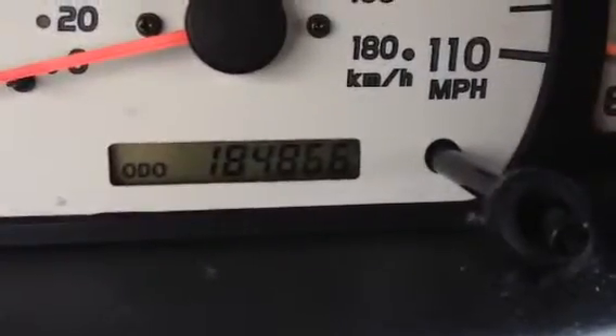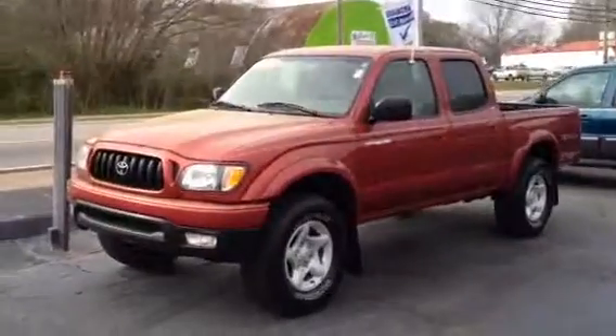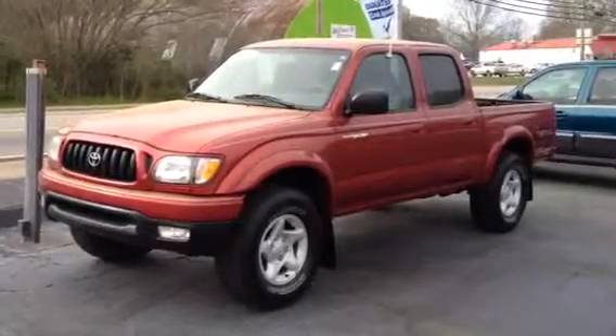Let me show you the mileage: one-eighty-four-eight-sixty-six. Give us a call at 1-800-226-2963. That's 1-800-226-2963. This is Ronnie Barnes at LaGrange Toyota in LaGrange, Georgia. Thank you so much — look forward to hearing from you.